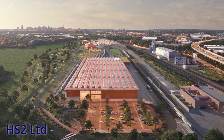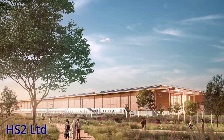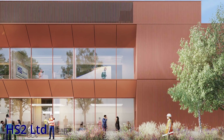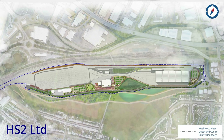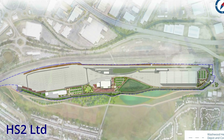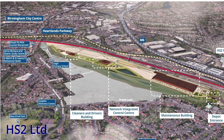The depot will be made up of three main buildings: a train maintenance building, which will be 300 metres long, the NICC, and a building for train drivers and cleaners. There will be eight roads within the main building which will be used to maintain the new trains, and there will be 16 roads outside, which will each be able to accommodate two 200-metre-long trains.